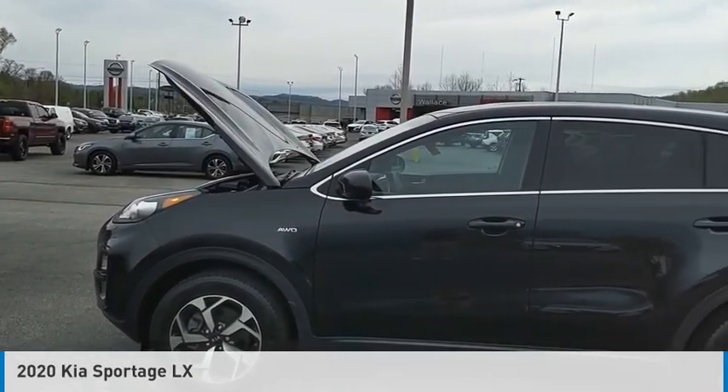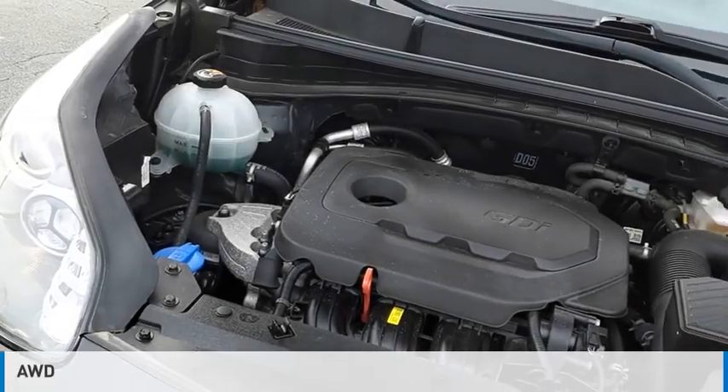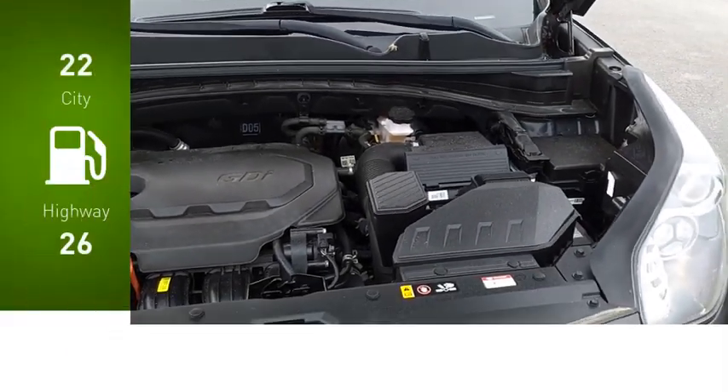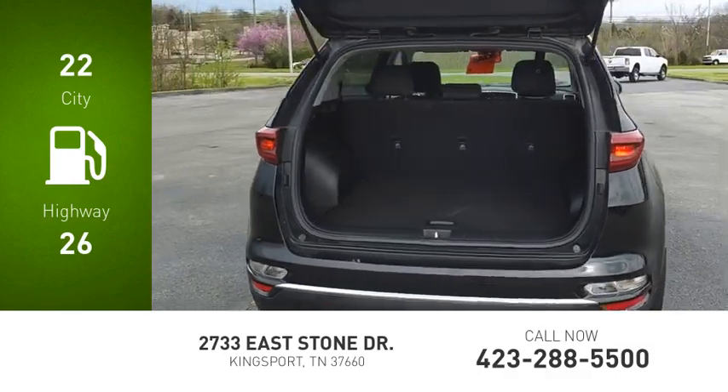Take a ride in the 2020 Sportage. This vehicle is powered by an all-wheel drive, four-cylinder, 2.4-liter engine. Great fuel efficiency saves you money by requiring fewer trips to the gas station.